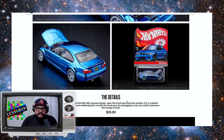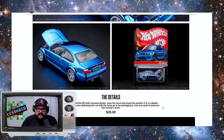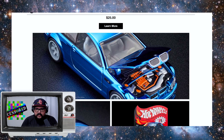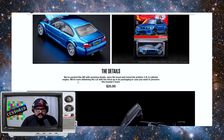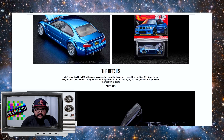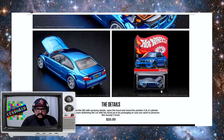This is the details: they've packed this M3 with amazing details. Open the hood and reveal the pristine 3.2 liter six-cylinder engine — that looks pretty cool. I like that orange and the bar across the top, that's pretty good detail. They're even delivering the car with the hood open in its packaging in case you want to preserve this beauty's heart, which is very cool.